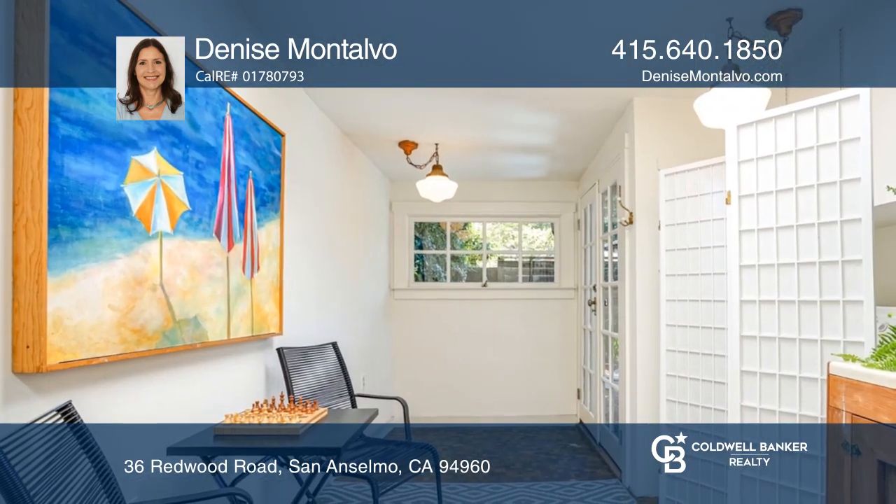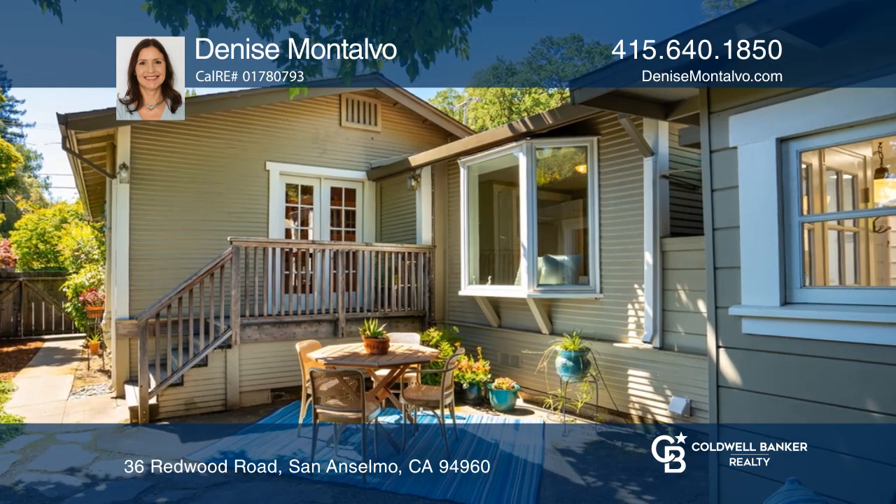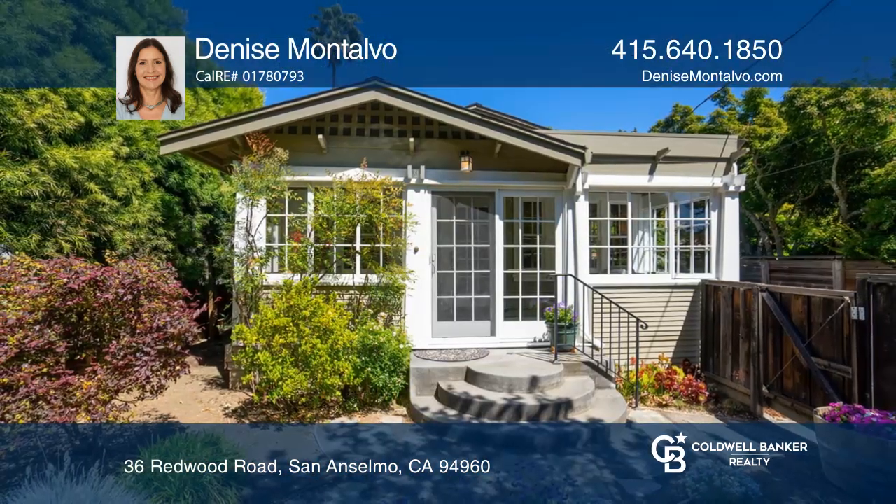You will also love the enclosed sunroom and the primary bedroom with a view of the rear garden. Find out how you can get the keys to your new home by contacting Denise Montalvo.